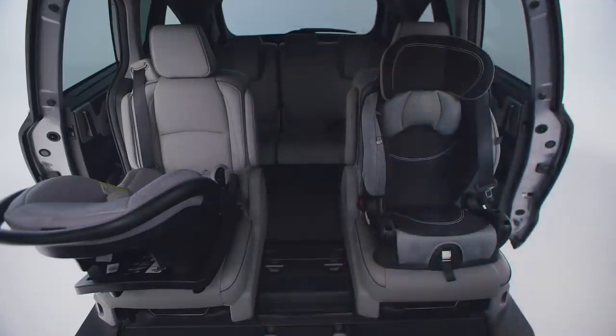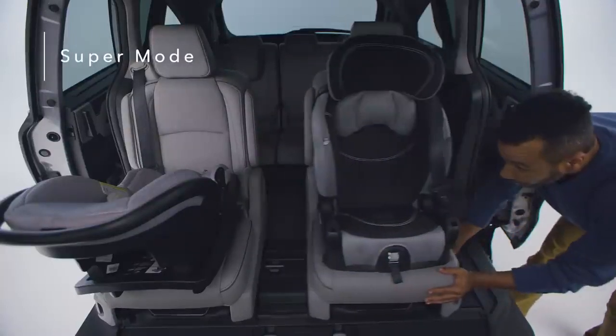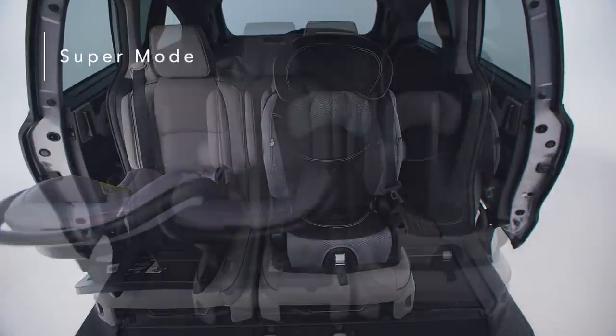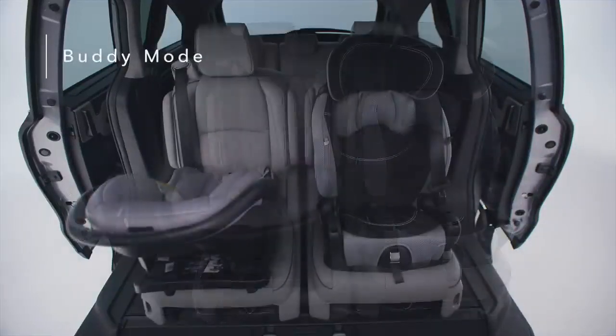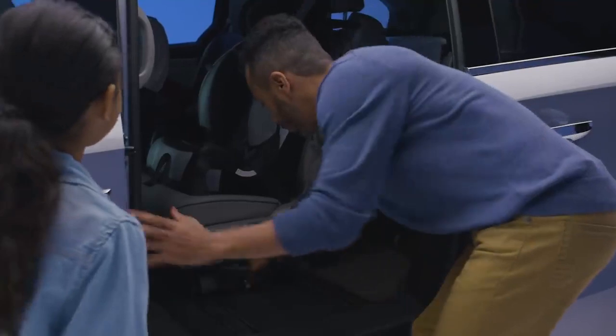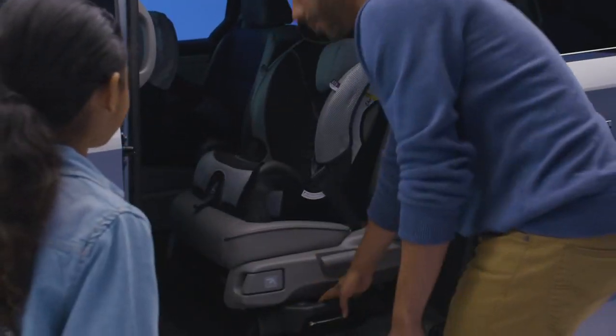With the middle seat removed, you can open up even more possibilities. Super Mode puts both seats on the side of the van, allowing for easy third row access on the left or right side. Buddy Mode puts the two outboard seats together in the middle, while Wide Mode separates the middle row seats to either side of the cabin. Best of all, all three modes can be adjusted with car seats installed.